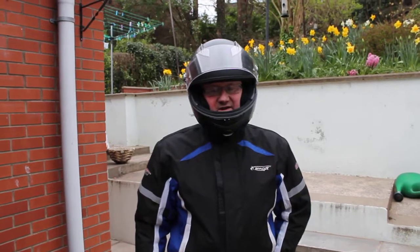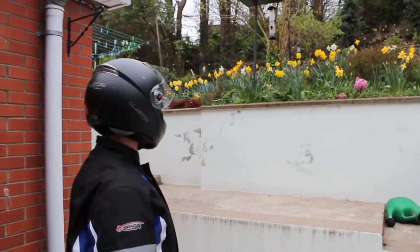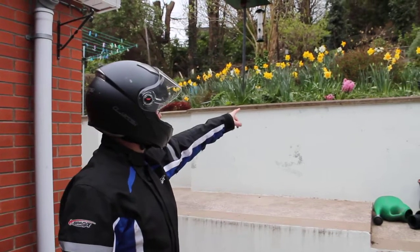It's Wednesday the 9th of April and these are my daffodils again. Aren't they looking good? And some hyacinths here.